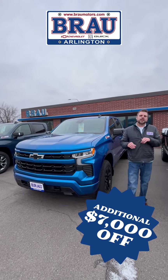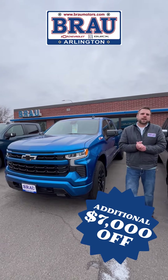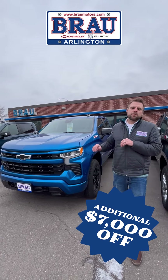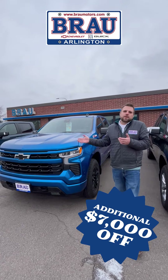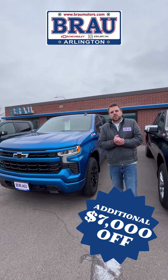And if you trade any 2010 or newer vehicle towards the purchase of this gorgeous truck, you get another grand off — a total available savings of $10,500 off the price of a half-ton Silverado. I don't remember the last time that happened, probably three to five years ago. Come on in and take advantage of it.